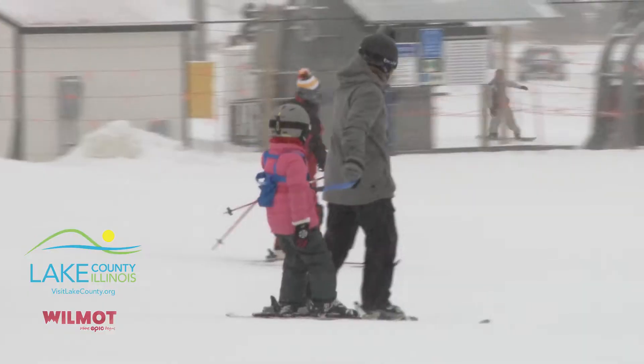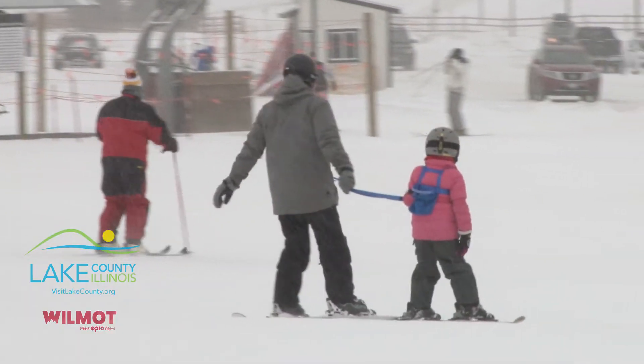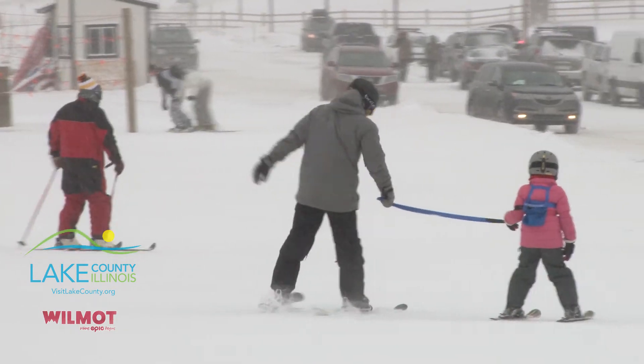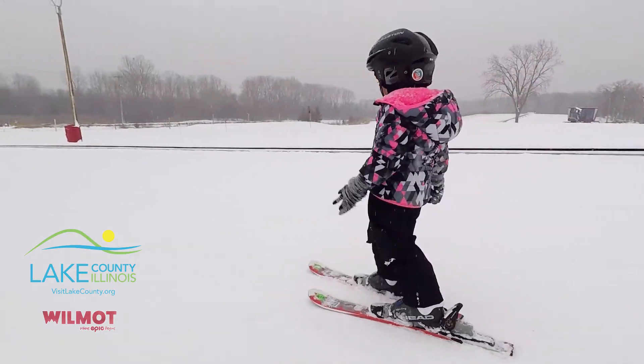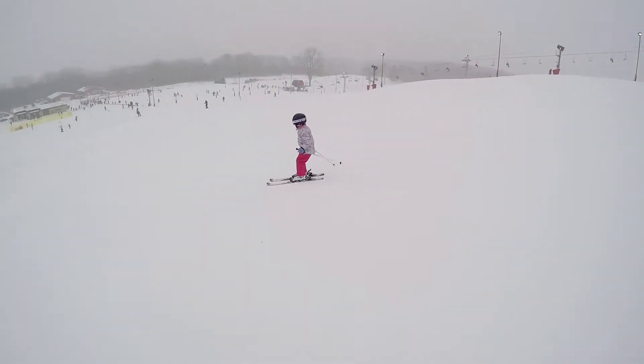My favorite part of working here is when kids are learning to ski — or adults, frankly. They're out there pushing their limits a little bit and learning something new. They've got big smiling faces and they're just having a great time, really enjoying something that will hopefully become a lifelong sport for them.